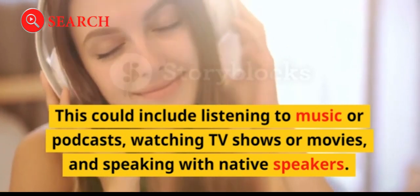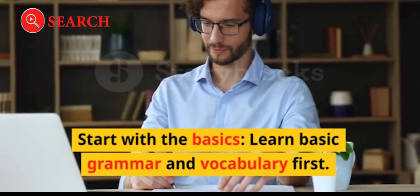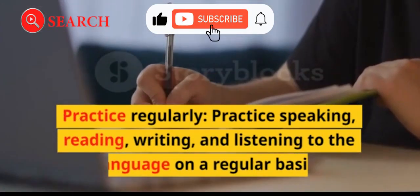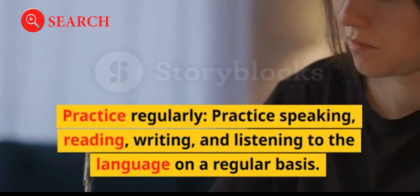And speaking with native speakers. Start with the basics: learn basic grammar and vocabulary first — this will give you a solid foundation to build upon. Practice regularly: practice speaking, reading, writing, and listening to the language on a regular basis.